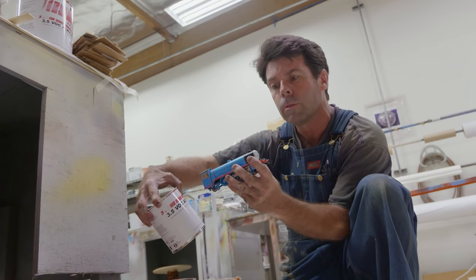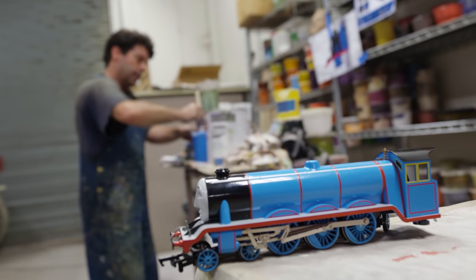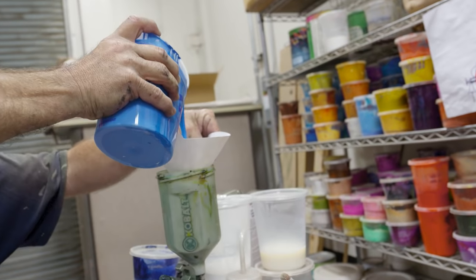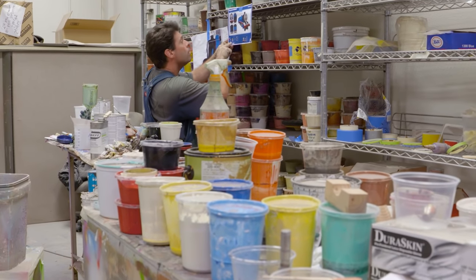Color is very important to the Thomas Land figures — in a lot of ways, they go along with their personality. Gordon is this bright and beautiful blue. Percy is sort of a lime green. Emily is a darker, more serious green. And James is this beautiful, bright, bold red.